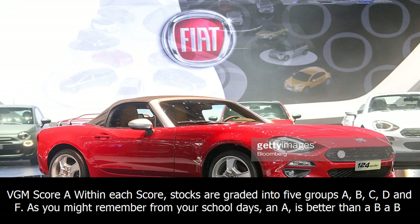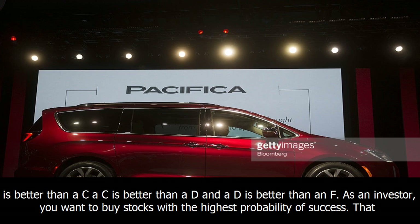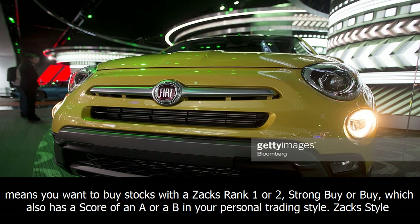Value score A, Growth score A, Momentum score A, VGM score A. Within each score, stocks are graded into five groups: A, B, C, D, and F. As you might remember from your school days, an A is better than a B, a B is better than a C, a C is better than a D, and a D is better than an F. As an investor, you want to buy stocks with the highest probability of success — that means stocks with a ZaxRank 1 or 2 (strong buy or buy) that also have a score of an A or B in your personal trading style.